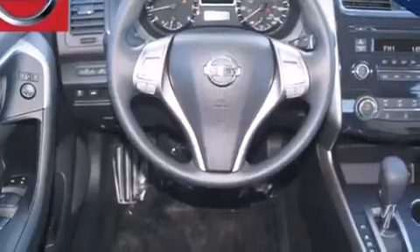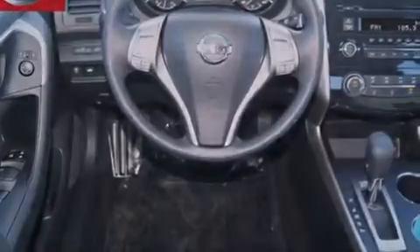Additional features include rear seat child-proof door locks, air conditioning, steering wheel controls, front and rear reading lights, and a multi-link rear suspension.